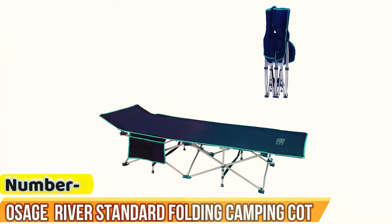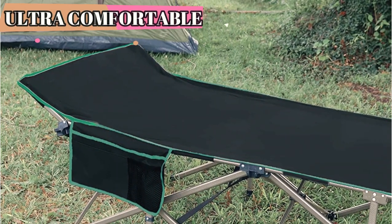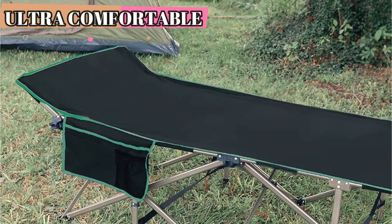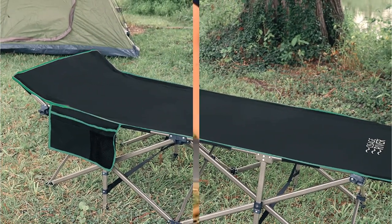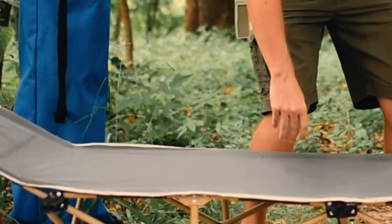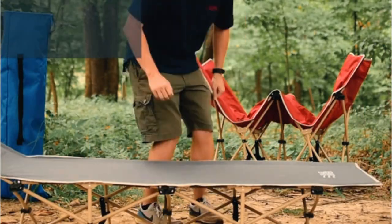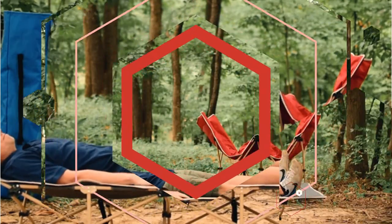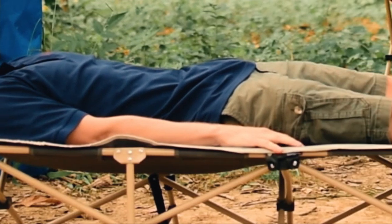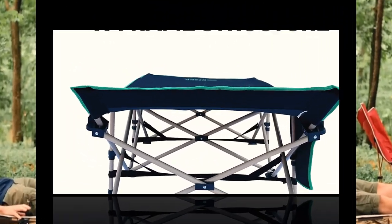Number 1: Osage River Standard Folding Camping Cot. From setup to breakdown, the Osage River Standard Folding Camping Cot was a tester favorite, earning the highest scores in every one of our testing categories. We discovered that in just a few short minutes, the cot can easily be assembled by stretching out the canvas fabric over the metal frame that folds out, and it simply folds back down when the time comes. The cot fits perfectly in its carrying bag, and our tester noted how easy it is to transport to and from the car. Although it might be a little big to carry far distances, it's extremely portable for car campgrounds or to use around the house.